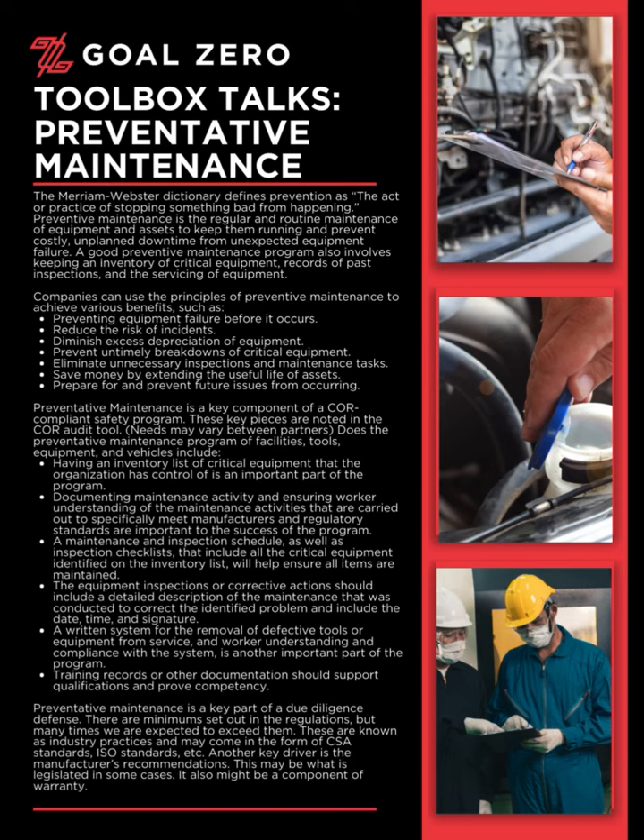A maintenance and inspection schedule, as well as inspection checklists that include all the critical equipment identified on the inventory list, will help ensure all items are maintained. Equipment inspections or corrective actions should include a detailed description of the maintenance conducted to correct the identified problem, and include the date, time, and signature. A written system for the removal of defective tools or equipment from service, and worker understanding and compliance with the system, is another important part of the program.